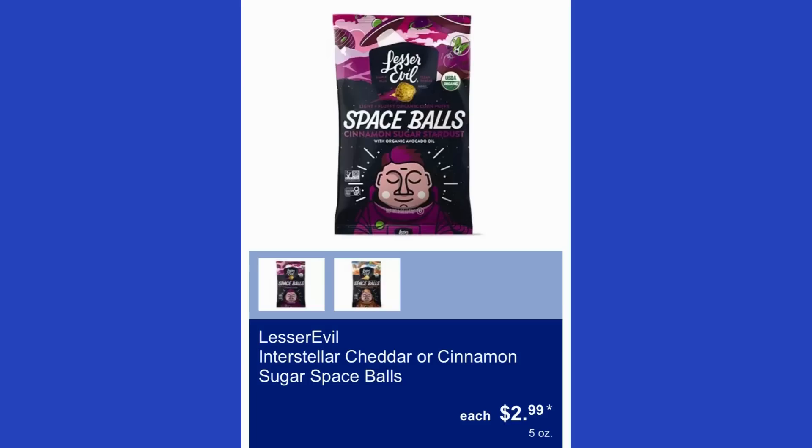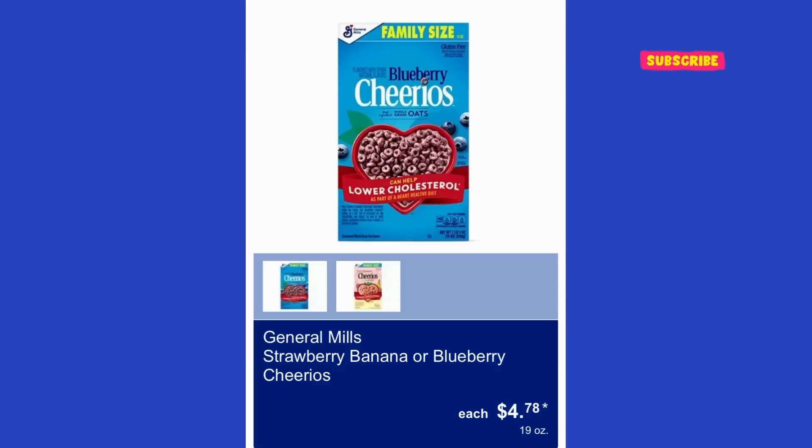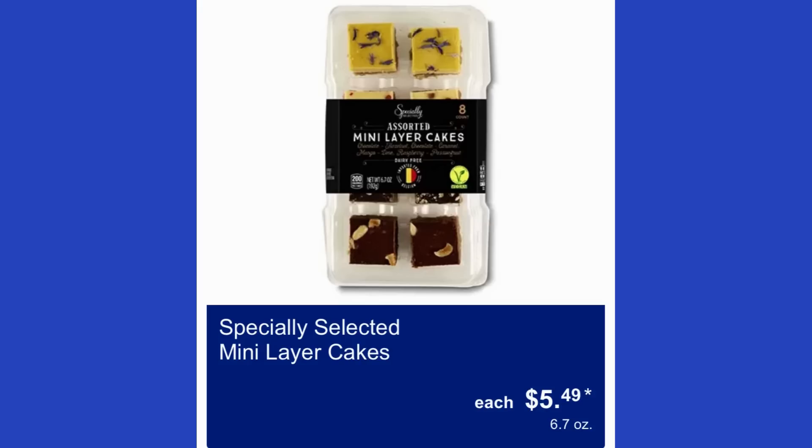LesserEvil Interstellar Cheddar or Cinnamon Sugar Space Balls are $3 for 5 ounces. General Mills mixed treat bars in assorted varieties are $3.27. General Mills strawberry banana or blueberry Cheerios are $4.78. Mama Cozi's Pizza Kitchen pepperoni pizza ring is $5. Specially Selected many-layered cakes are $5.50.